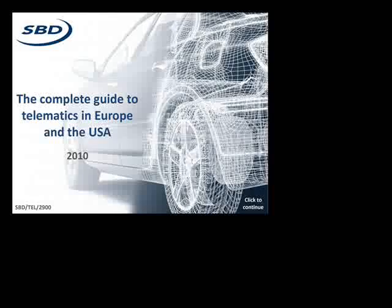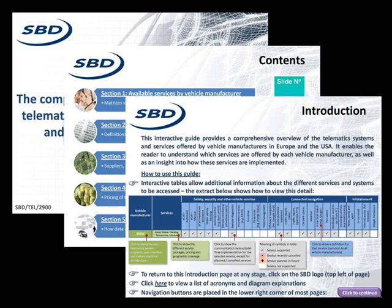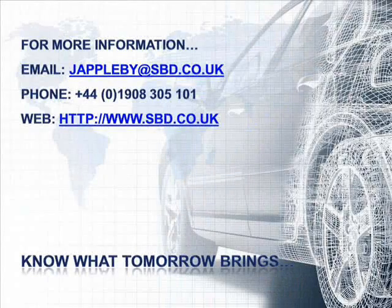SPD has ensured that our customers never need to look elsewhere for information related to OE telematic services in Europe or the USA. For more information on how to obtain this Ultimate Reference Guide, contact SPD today.